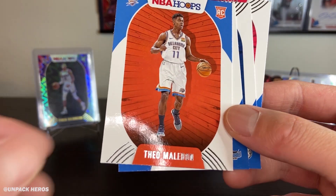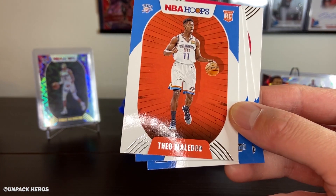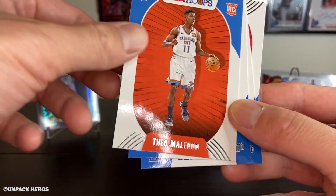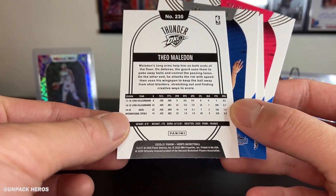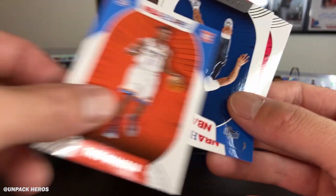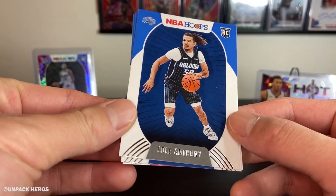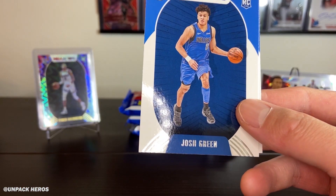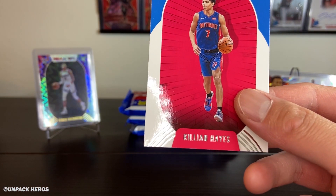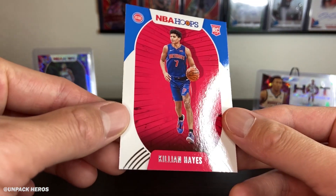Got that Theo Maledon — people comparing him to Tony Parker because they're both French point guards. Nicole Anthony — I think he's out with that shoulder injury but he's been getting minutes. Josh Green. And the Killian Hayes — this guy might be a bust. Let's get into pack number four — let's pull that Kobe Slam insert.